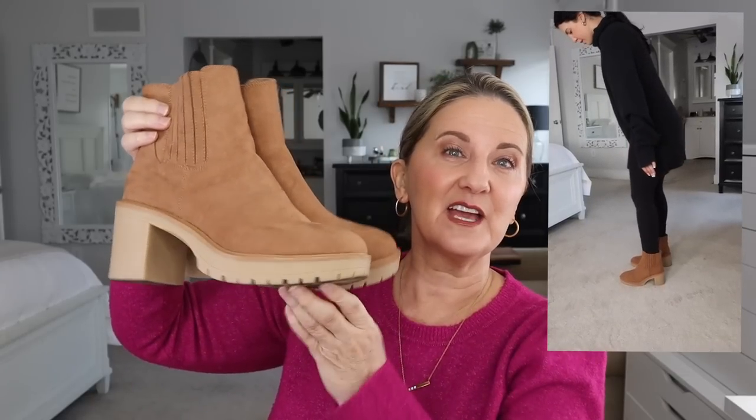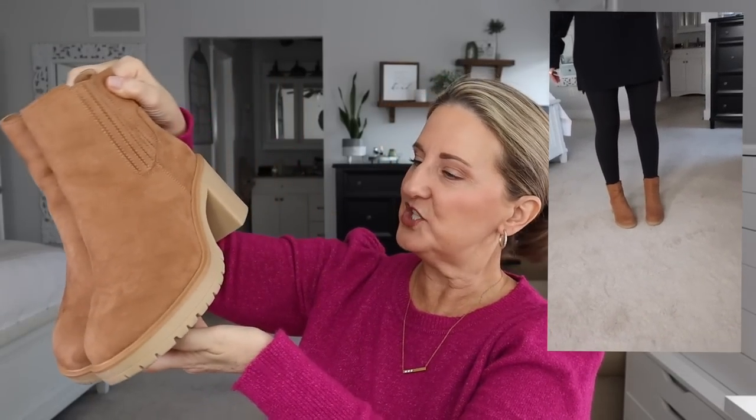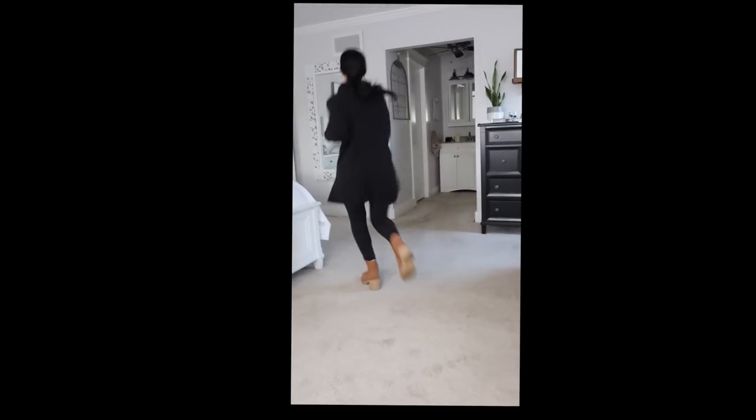These boots are just so cute and they go with so many different things. All these items will be linked below. There are a couple things I'm going to mention that I haven't yet purchased. One of them is a Gray Essentials hoodie — hoodies and sweatshirts are extremely in right now. She really wants it in a size medium, even though she's usually a small, because she plans on wearing it oversized. To be in style, buy it a size or even two sizes up.